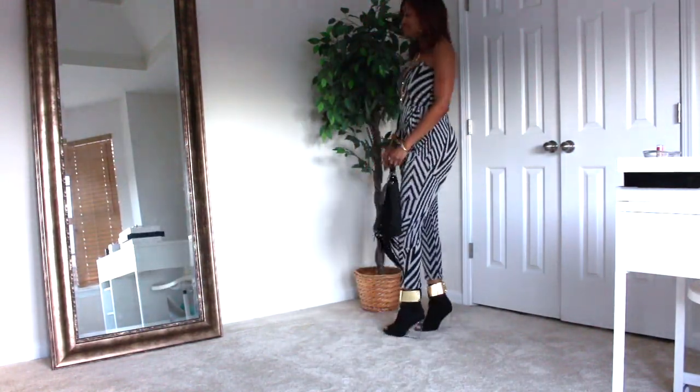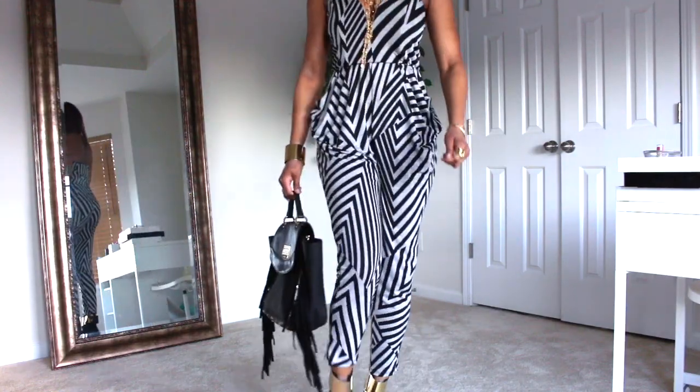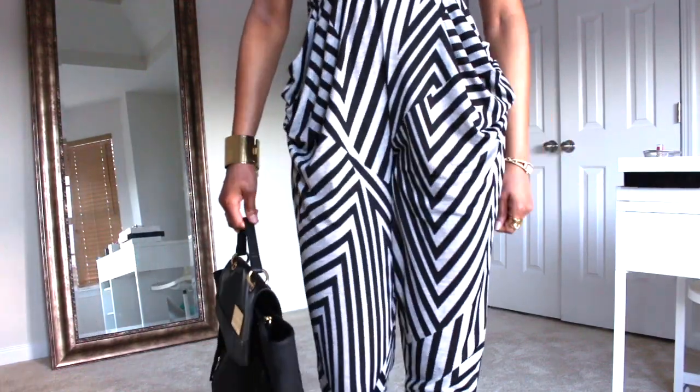I decided to wear a one-piece jumpsuit because it is simple, quick and easy to style.